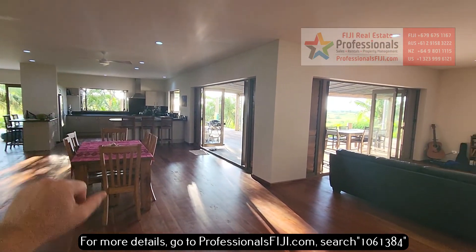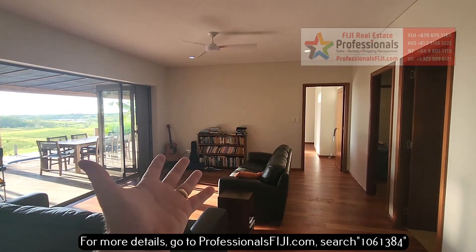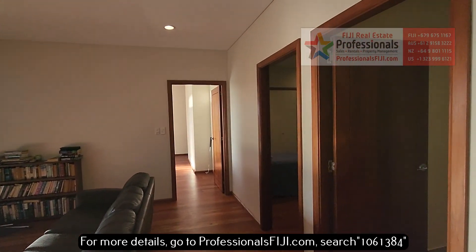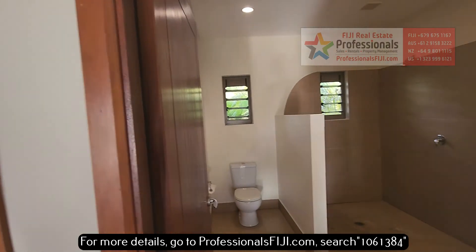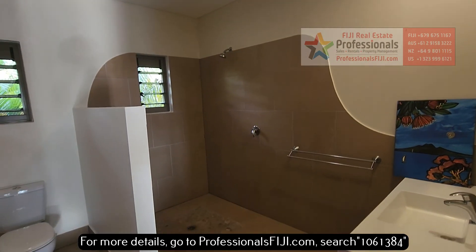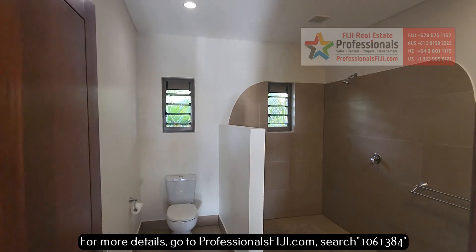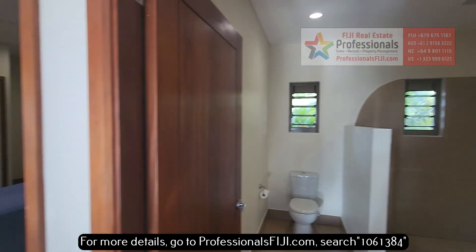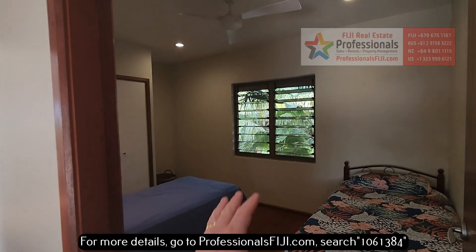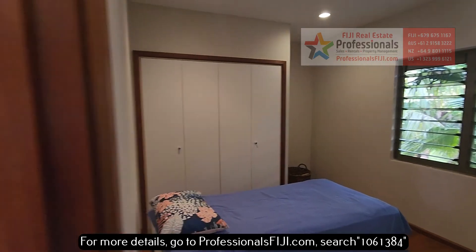Lounge area here, more bar stools over there, great sitting area. Throw in a flat screen TV if you want to do that streaming. Here's bathroom number one — I love this custom tile work that they did. And you see the river rock down there on the bottom. Beautiful. You even have that tropical landscaping from the bathroom, and in each one of the bedrooms, look at the palm fronds and the built-in wardrobe.